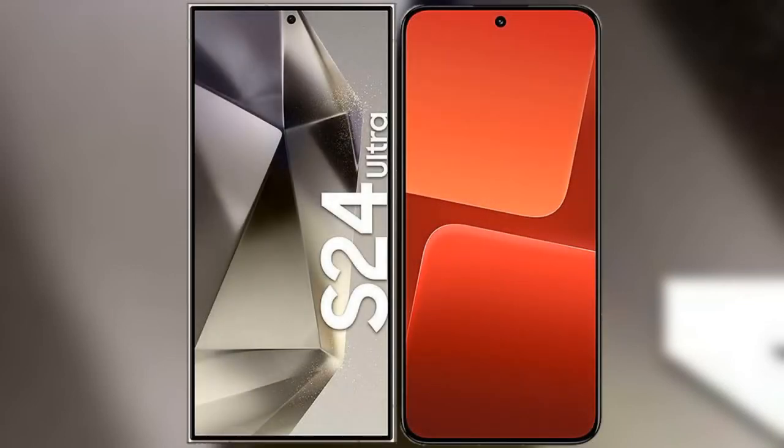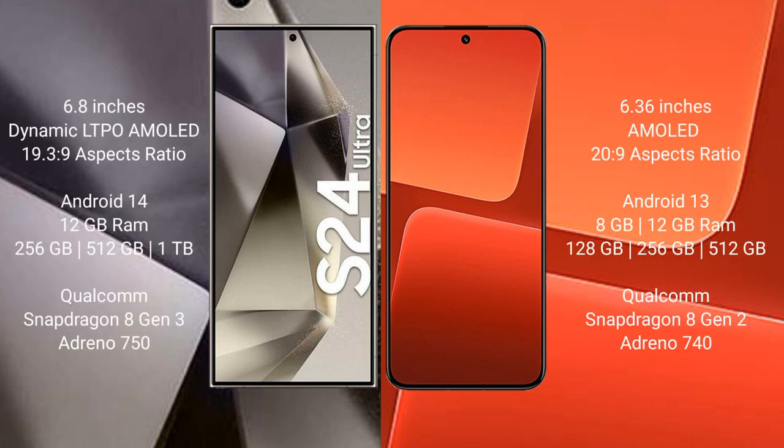I will compare the new Samsung Galaxy S24 Ultra with Xiaomi 13. Samsung Galaxy S24 Ultra comes with a 6.8-inch Dynamic LTPO AMOLED display and Snapdragon 8 Gen 3 processor. Xiaomi 13 comes with a 6.36-inch AMOLED display and Snapdragon 8 Gen 2 processor.